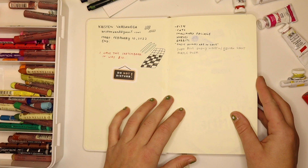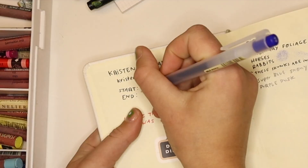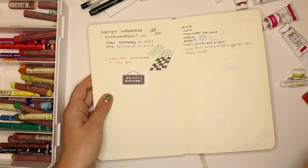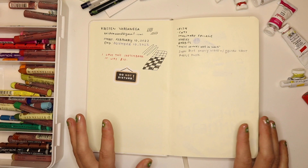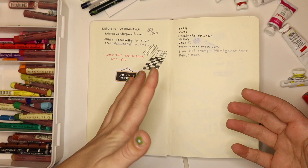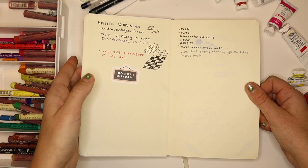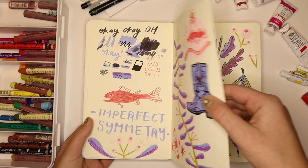In the front I just put my name and my email. I had this sketchbook from February to December and worked in a couple of different books throughout this time period, so this isn't entirely chronological — there were months where I didn't touch this at all. This was sort of my ugly sketchbook, the cheapest one I have. Right here in the front I usually just write ideas and things I'm into at the time: fish, cats, imaginary foliage, horses, rabbits — and I did draw some of those things.